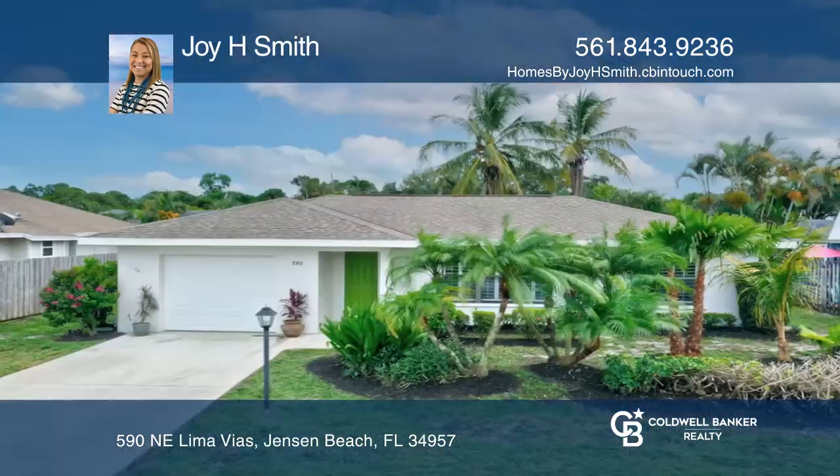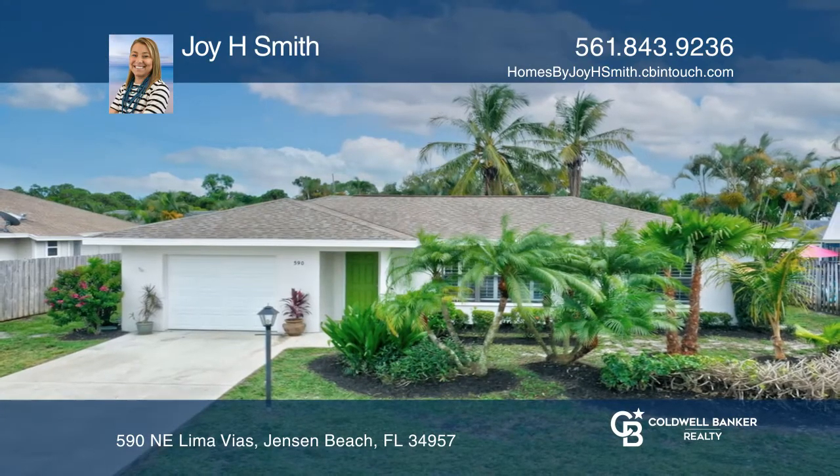Check out this must-see home by scheduling a tour with Joy H. Smith.